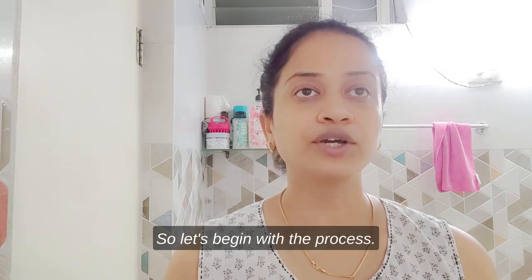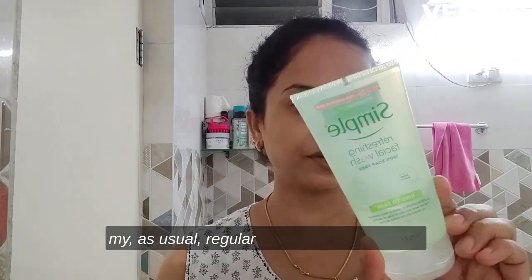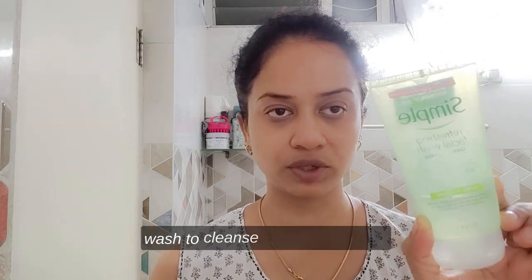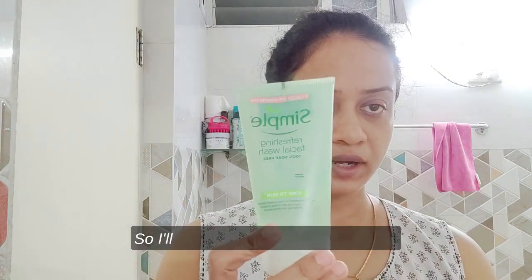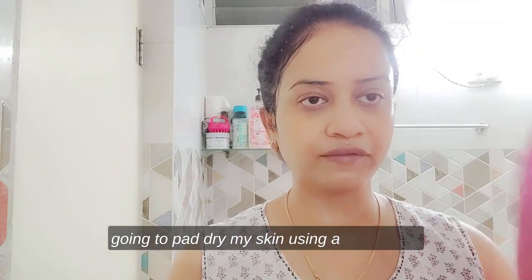I'm going to start with cleansing my face. For cleansing, I'm going to use my regular face wash from Simple. I'll use this face wash to cleanse my face currently. I'll be back after cleaning my face. Okay guys, I'm done with my face wash and I'm going to pat dry my skin using a face towel.